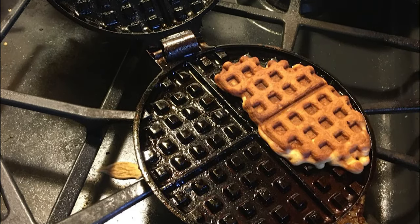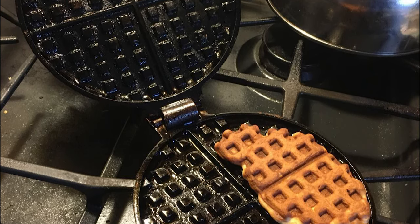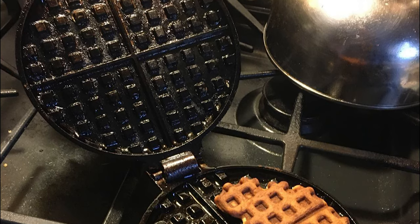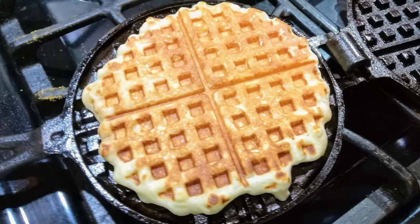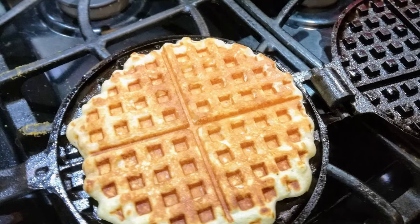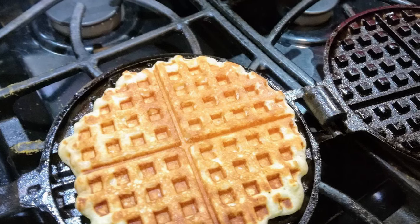With a nod to the nostalgia of the past, Rome's waffle iron makes big waffles in the traditional round shape. The two sides of the iron connect using a famous hinge system for secure use and easy cleanup. This design works best on a two-burner camp stove or gas stove, and the Rome Industries Old Fashioned Waffle Iron will never disappoint.